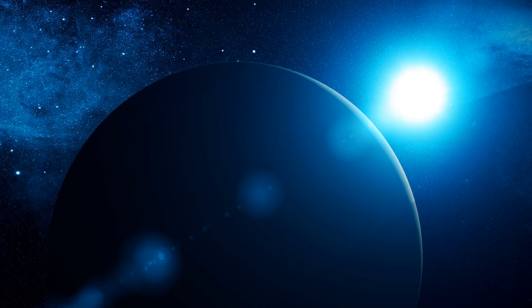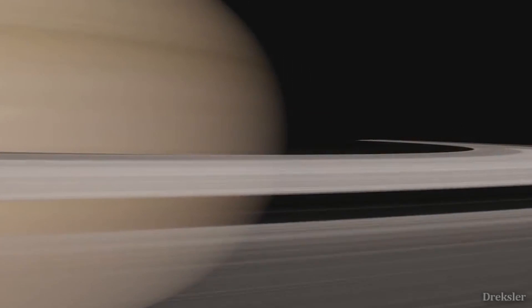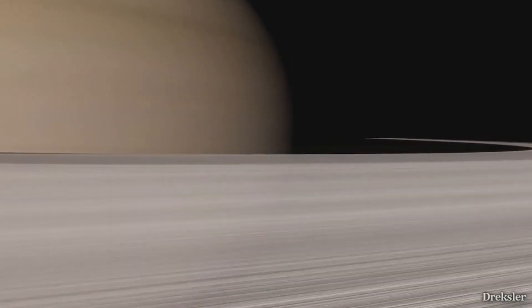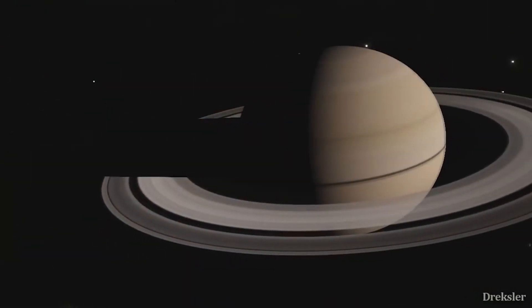Saturn's rings are made up of mostly ice particles with some dust and rock as well. The rings are located around Saturn's equator.